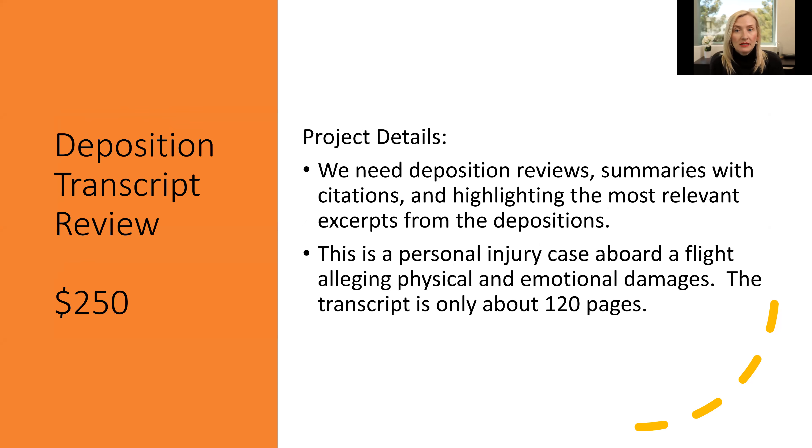Sometimes you need to get some deposition transcripts reviewed and summarized. Maybe you're heading to trial and you need those ready to go so you have impeachment testimony or can easily access certain relevant passages of the transcript when needed. Another great thing to send off to a freelancer. This was a pretty short 120-page injury case aboard a flight, and they only paid $250 for this work — very affordable. It's a huge time saver because those last days when you're getting ready for trial can be very overwhelming. There's a million things to do and the days fly by.